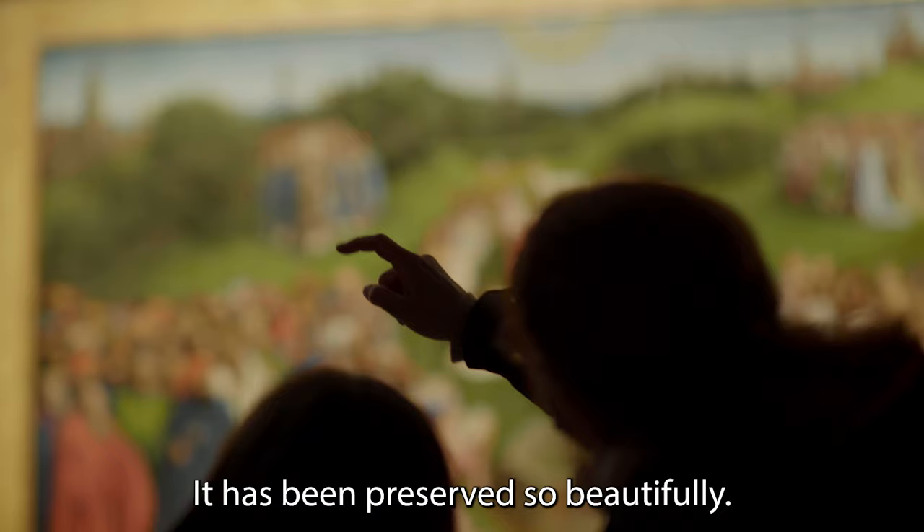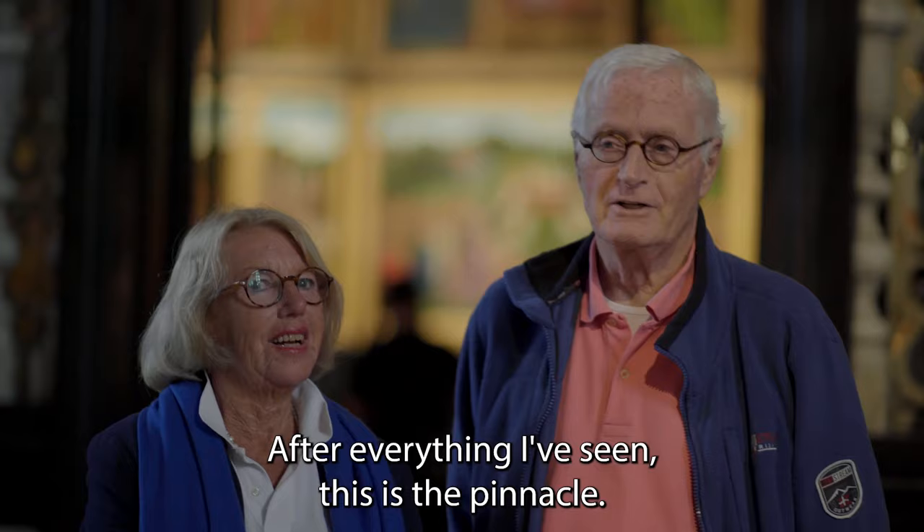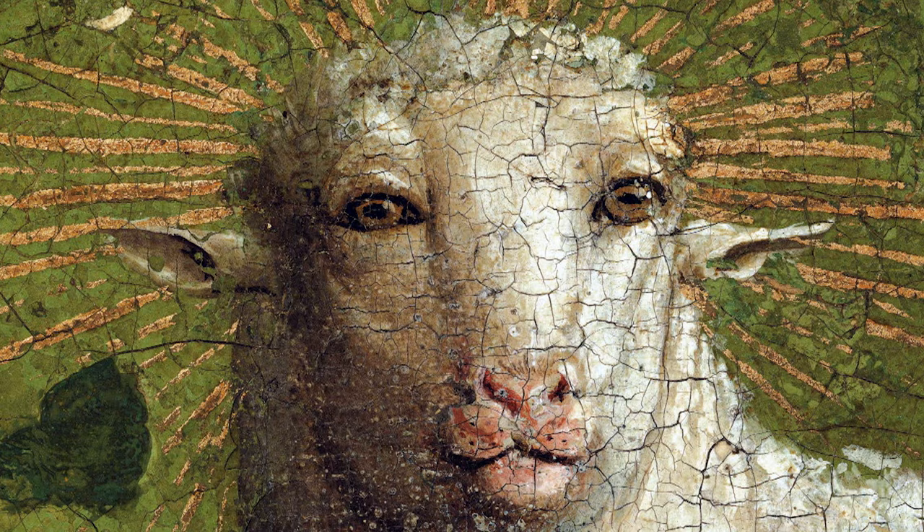It's just amazing. It's been preserved so beautifully. The colors are just incredible. And the details — yeah, it's amazing. Everything I've already seen is the top. I'd say it's better than the Mona Lisa.